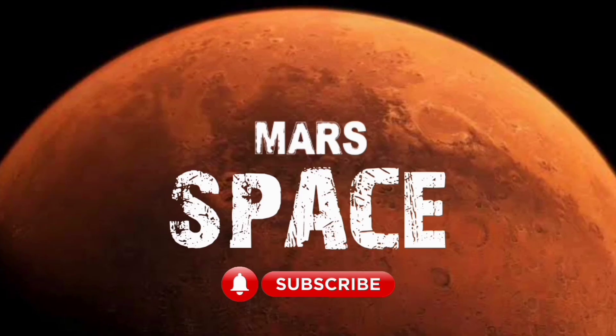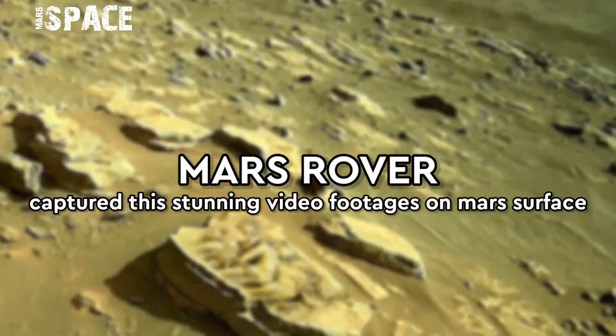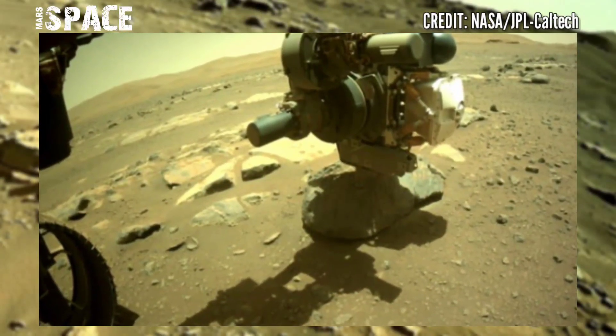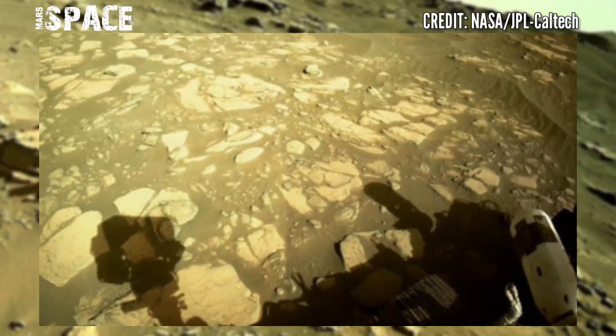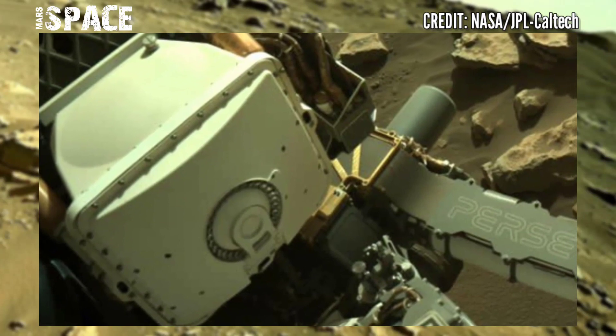Hi, my dear friends, welcome back to our YouTube channel Mars Space. If you're new, hit the bell icon with thumbs up and please subscribe. Mars Perseverance rover released stunning video footage of the Mars surface using its navigation camera.